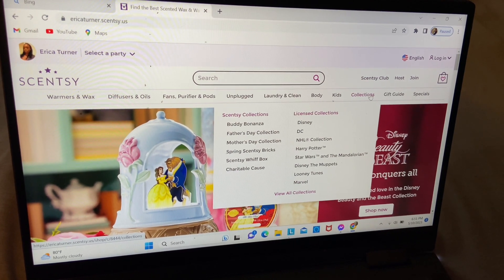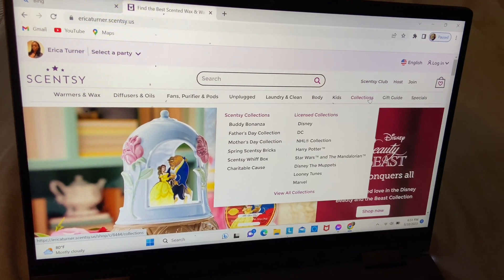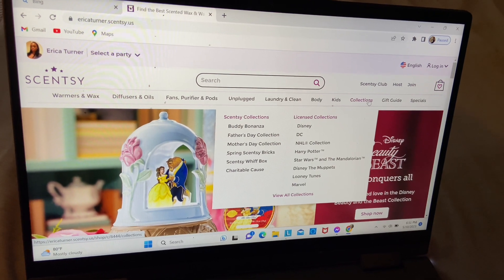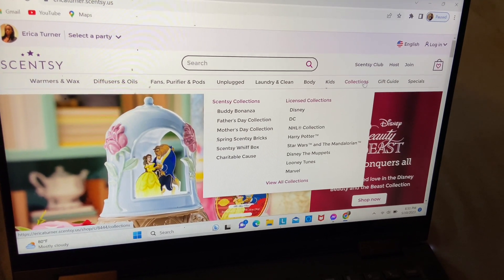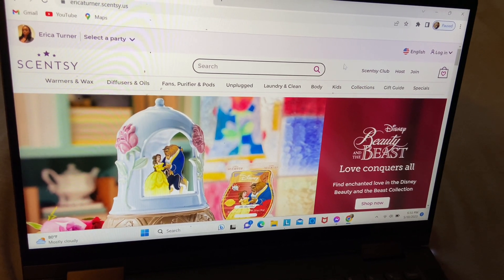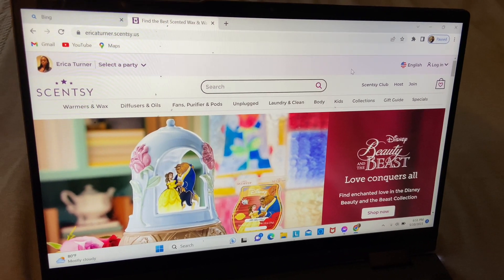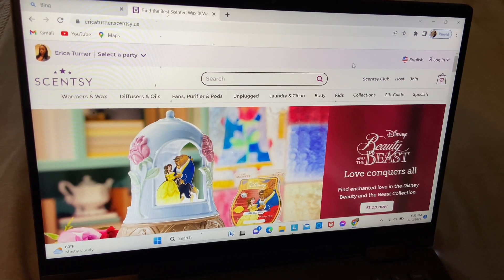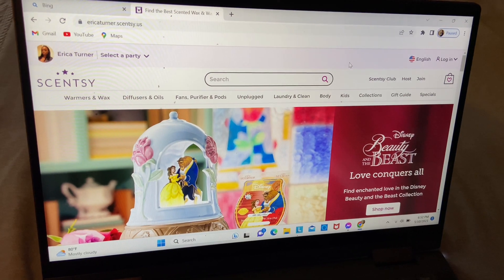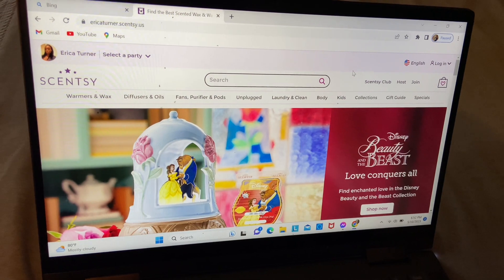We also have licensed collections which feature Disney, DC, NHL — which is more for hockey fans — Harry Potter, Star Wars, Disney, The Muppets, Looney Tunes, and Marvel. We also have CC Club, options for people interested in hosting a virtual party online to win awards, and the option every single month for anyone looking to make income by joining the CC family.